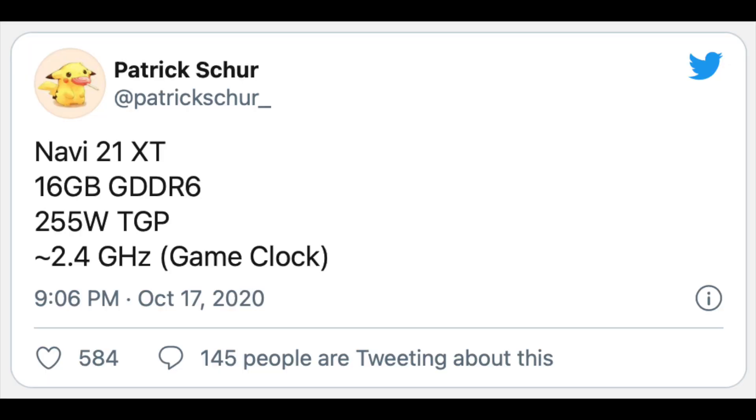Allegedly, the Navi 21 GPU in the RX 6900 XT will have a 2.4 GHz game core clock speed.